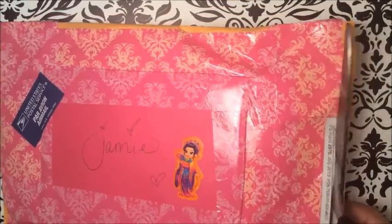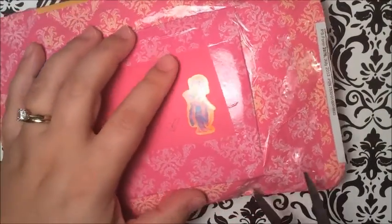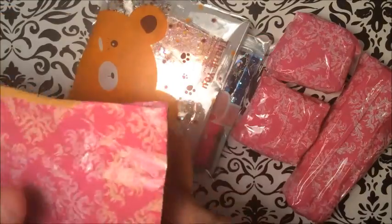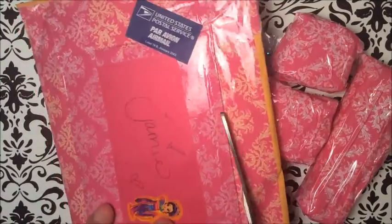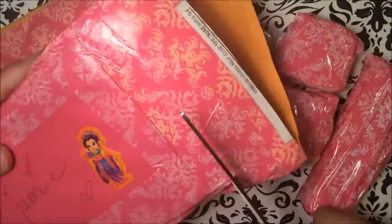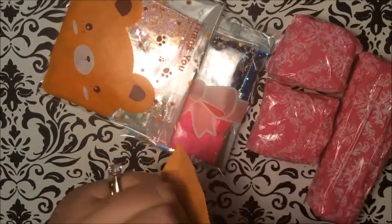Oh my gosh, I'm super duper excited! I opened it up and I'm going to take everything out. I think this is a card, so let me see. Oh my gosh, look at these cute little things! Wow, okay, I'm going to open the card. I love getting mail — it's like Christmas! I get to open everything up. Super exciting. Okay, I'm going to see if I can open it. There we go, look at that card!